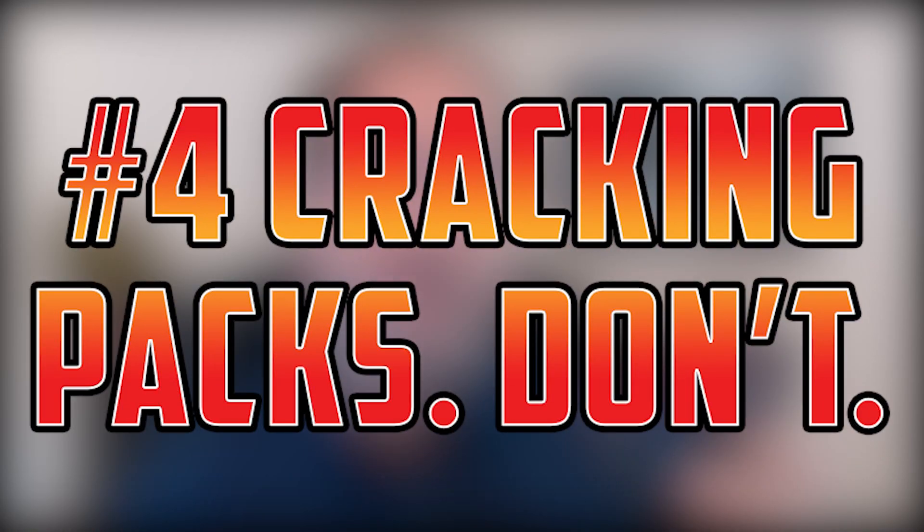Number four: cracking packs. It is a no-no in paper Magic. It is a quadruple no-no in Magic Online. The difference between the value of a sealed booster pack and the expected value of the cards inside is much higher, because some people just use the program for drafting. Do not ever crack packs.